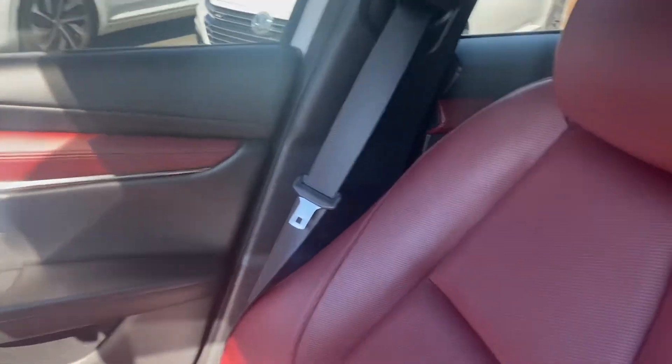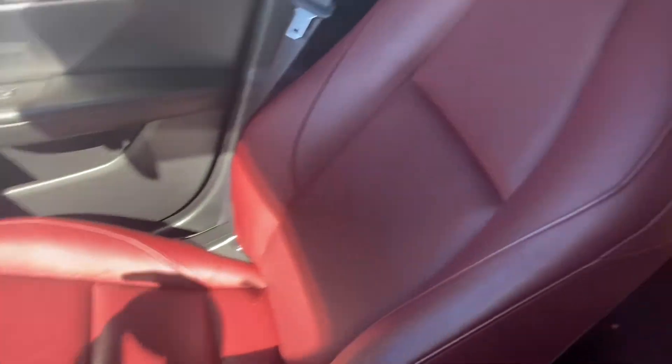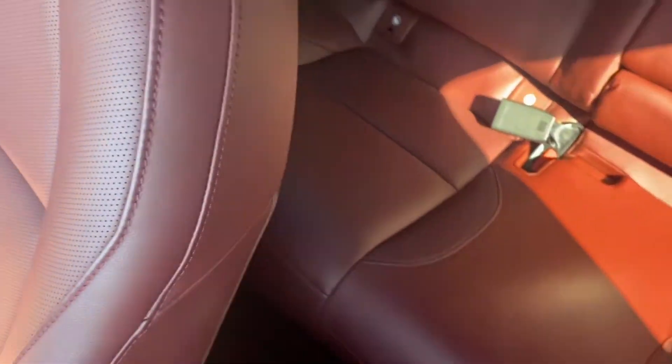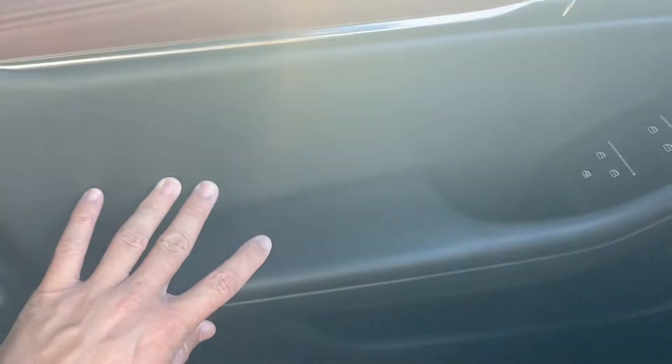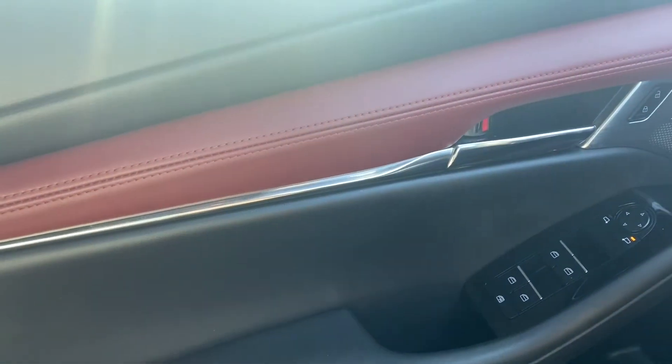Let's talk about the leather — we've got leather everywhere on the inside of this vehicle. It's kind of a black on maroon interior. The seating is gorgeous, super comfortable, with a good amount of legroom in the back as well. Super premium quality leather. These door panels look incredible — black leather on the bottom, aluminum trim pieces, and red leather that goes all the way across the dashboard.